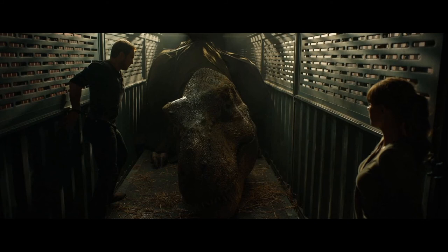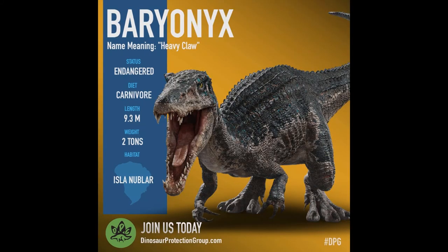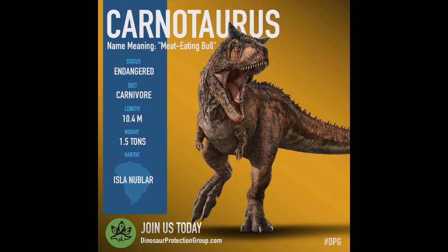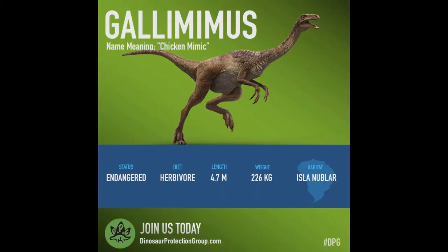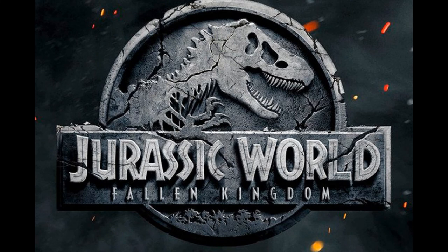Now let's take a look at some of the supporting evidence that the manifest numbers are describing the animals. The aforementioned Fallen Kingdom Survival Guide has a comparative size chart that matches up incredibly well with the numbers on the manifest. Only a few of the sizes don't match up, but most of those are different by only a meter or less. The images of the animals on the DPG website also match up fairly well with the manifest. With that in mind, what do you guys think? Do you believe the manifest is describing the containers, the dinosaurs, or something else entirely? Do you know of more information that supports either side? Let me know in the comment section below.